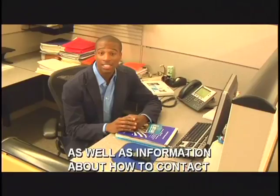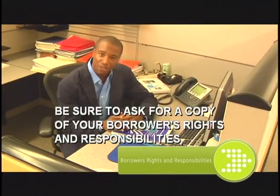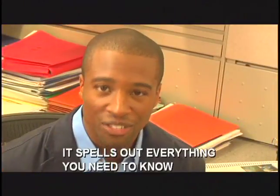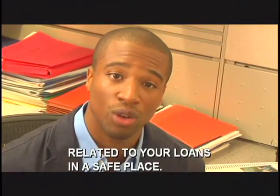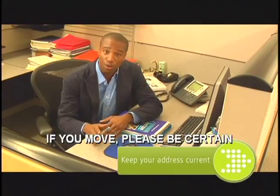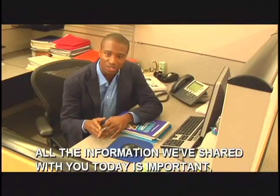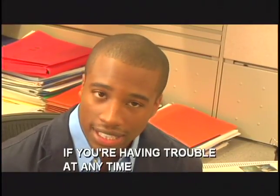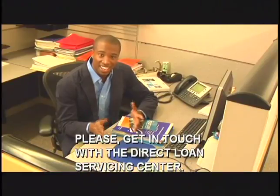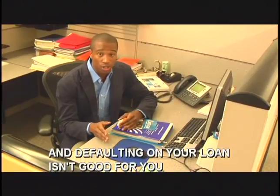Be sure to ask your financial aid counselor for a copy of 'The Exit Counseling Guide for Direct Loan Borrowers.' You'll find all the facts from A to Z inside, as well as information about how to contact the Direct Loan Servicing Center by web, phone, or mail. While you're talking to your financial aid counselor, be sure to ask for a copy of your borrower's rights and responsibilities if you don't already have one. It spells out everything you need to know about your student loans — and keep it and any other paperwork related to your loans in a safe place. If you move, please be certain to let the Direct Loan Servicing Center know on their website. If you take just one thing away from this video, we hope it's this: if you're having trouble at any time making your monthly payments, please get in touch with the Direct Loan Servicing Center. They can't help you if you don't ask, and defaulting on your loan isn't good for you or for anybody.